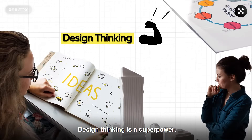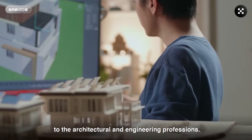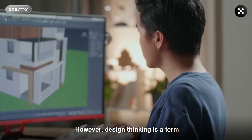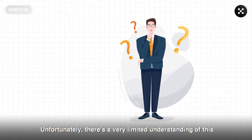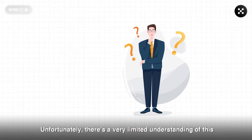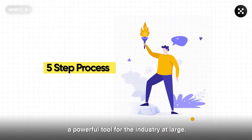Design thinking is a superpower. It's used worldwide and is central to the architectural and engineering professions. However, design thinking is a term shrouded in mystery and confusion. Unfortunately, there's a very limited understanding of this five-step process and how it can be a powerful tool for the industry at large.